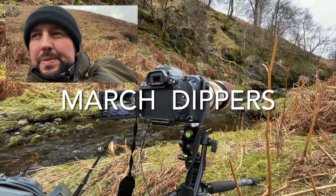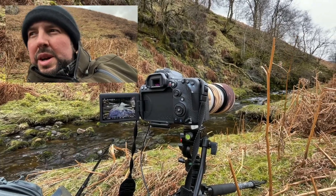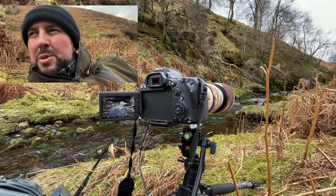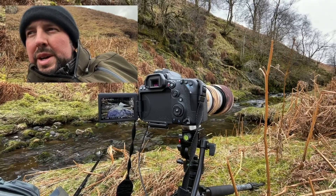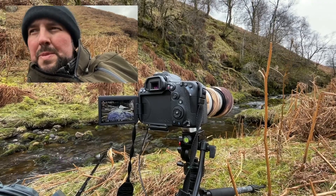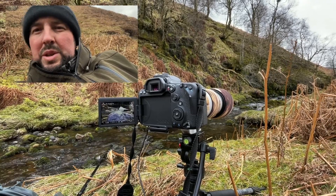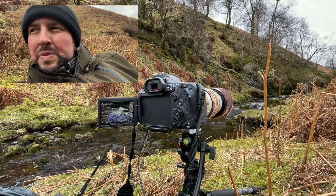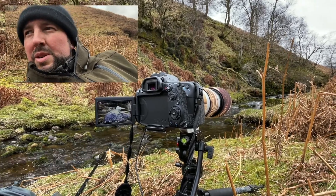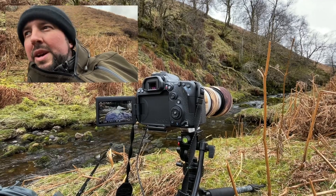Hi guys, today I am filming dippers. I've just arrived in a really nice spot. I am way up the top of a tributary of a river in my local catchment. The reason I came way up here is because there are lots of steps in this burn, good elevation, so I can get right down low and film basically at eye level with the bird when it lands. Secondly, there's no litter in the backdrop so my shots aren't compromised. Third, there's no dog walkers — nobody up here, it's literally empty way up the top of the hill.